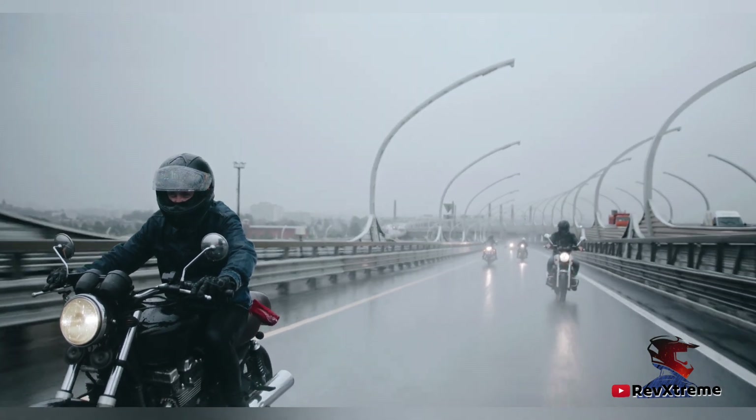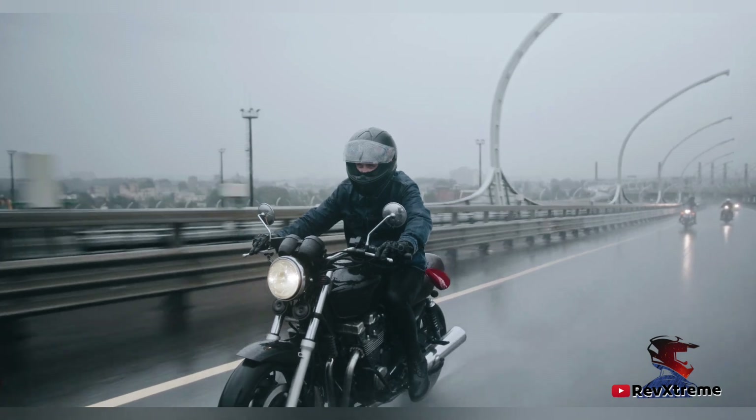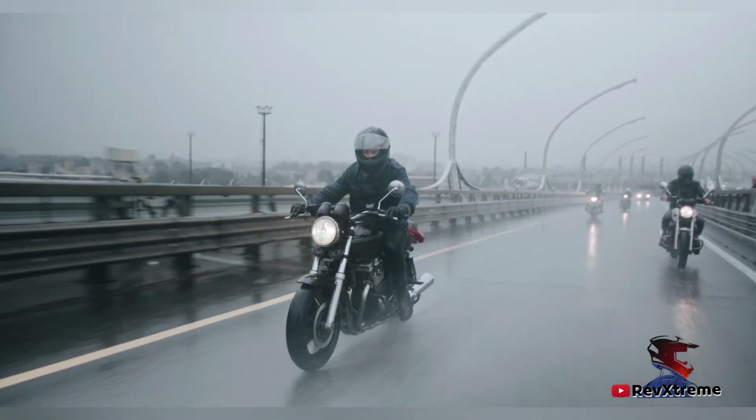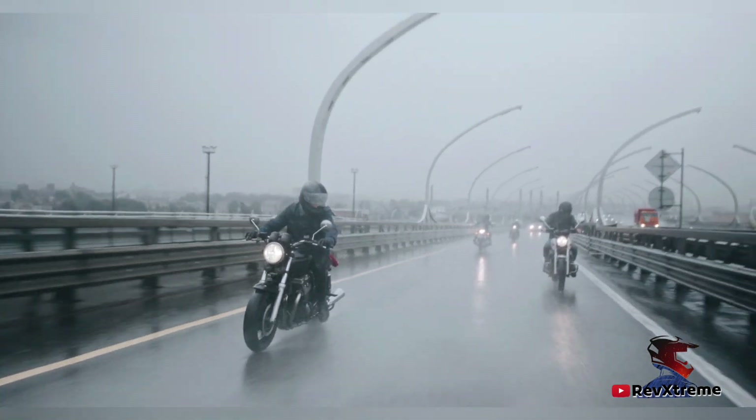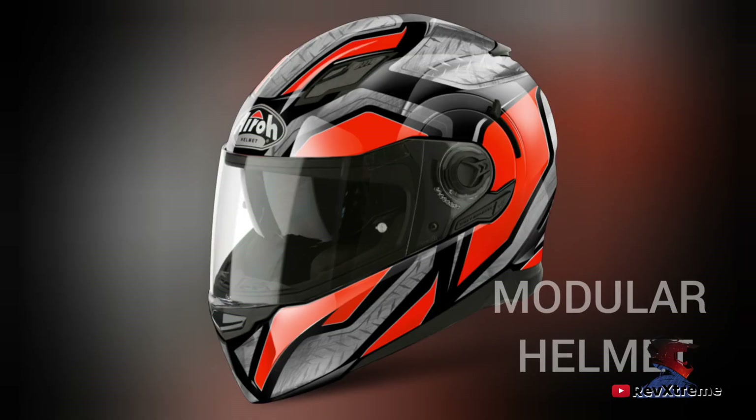Full face helmets are larger, heavier and warmer than open face and half helmets, but offer excellent protection from sun, wind and weather. Most full face helmets have ventilation holes to keep your head cool, though these also create wind noise. If you do not like to ride with earplugs, choose a full face helmet with fewer ventilation holes.